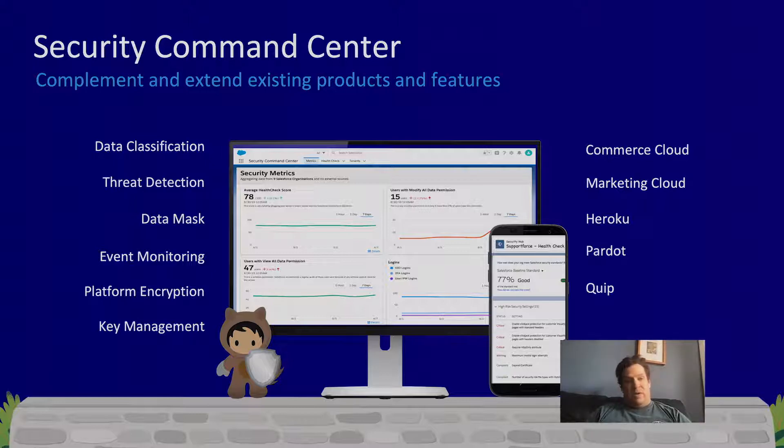We're not stopping there — we're hard at work adding additional integrations with existing platform features. Data classification allows you to classify data in your Salesforce instance, marking a field as relatively public or as highly sensitive, and other parts of the platform will key off that classification. We're also working closely with the detection and response team and Event Monitoring teams, which are part of Shield, around threat detection.